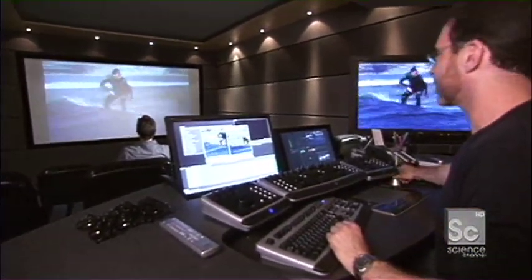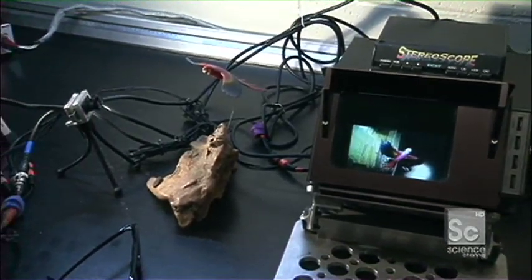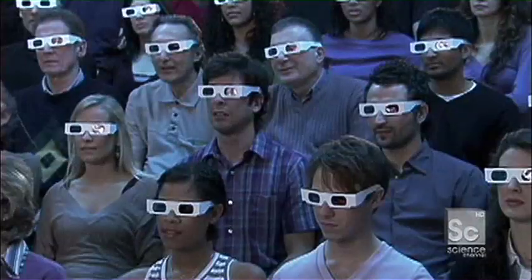So what is 3D anyway? Our brains interpret depth by combining the slightly different images seen by our left and right eyes — we see in stereo. Stereoscopic photography creates that same 3D illusion by using two slightly different images, one for each eye. When you have two separate images and they're not presented in the same temporal or physical space, then the brain has a hard time resolving those images and can make you motion sick.